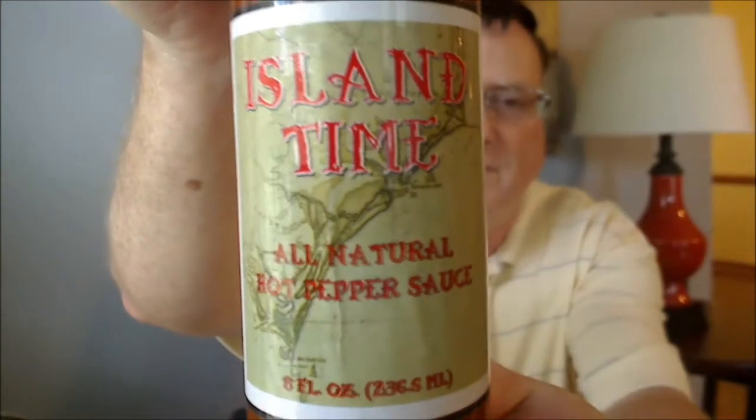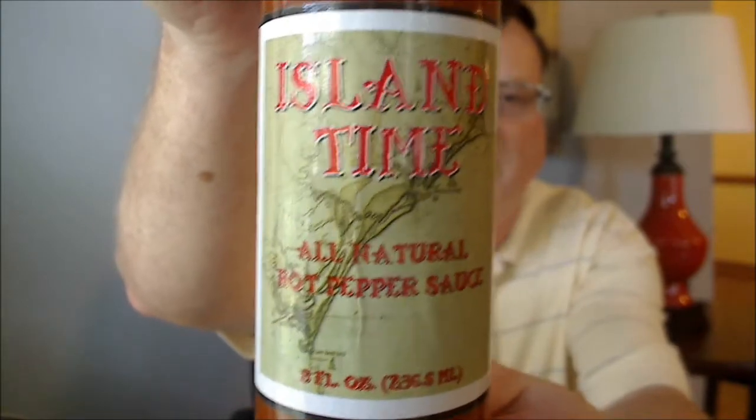Island Thyme all-natural hot pepper sauce. This is a pretty big bottle — I believe this is an eight-ounce bottle. Let me go ahead and read the side of the bottle here.